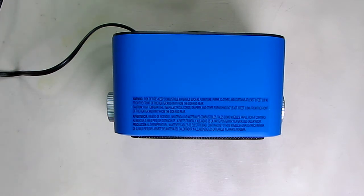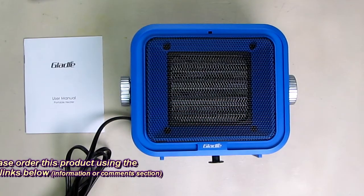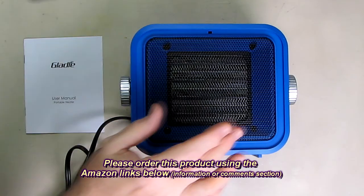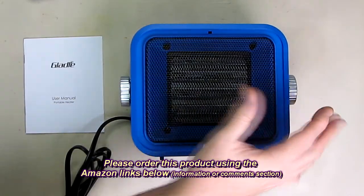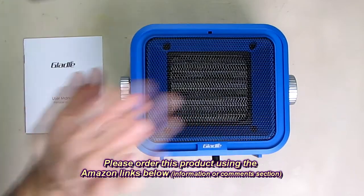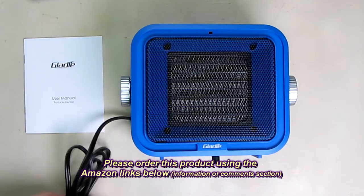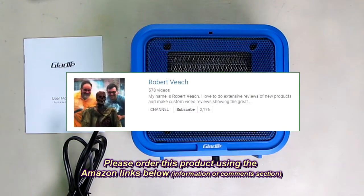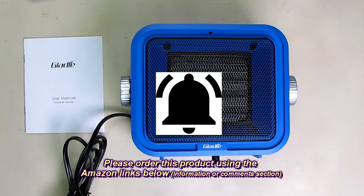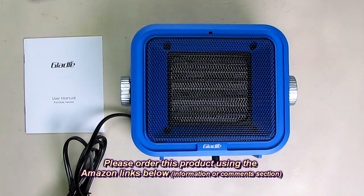So what do I think about the Gladel brand 1500-watt portable electric space heater for home or office? The ceramic heater with safety switch, thermostat, fan setting, low and high, and ETL rated — it's very stylish looking. I love the blue color. As I demonstrated, it works really well. I'm going to give it a full five-star rating. Please remember to hit the subscribe button and the bell icon for new video upload alerts, and if you like this review please hit the like button. I hope this information helps with all your buying decisions.